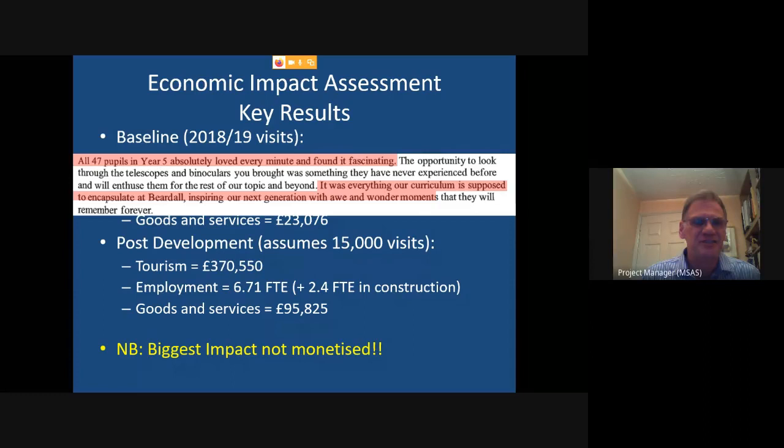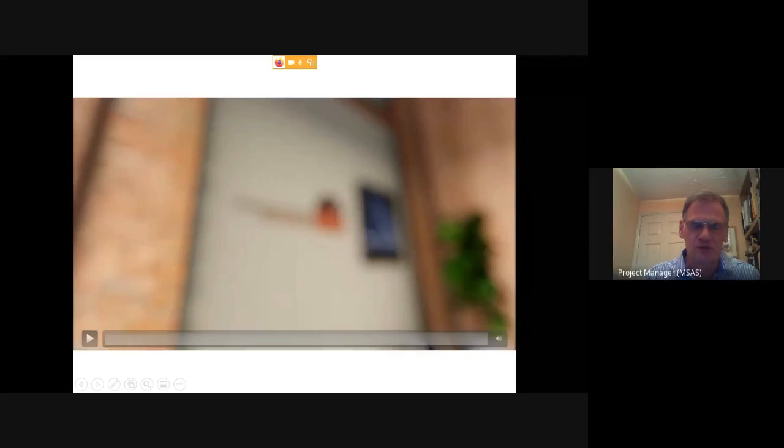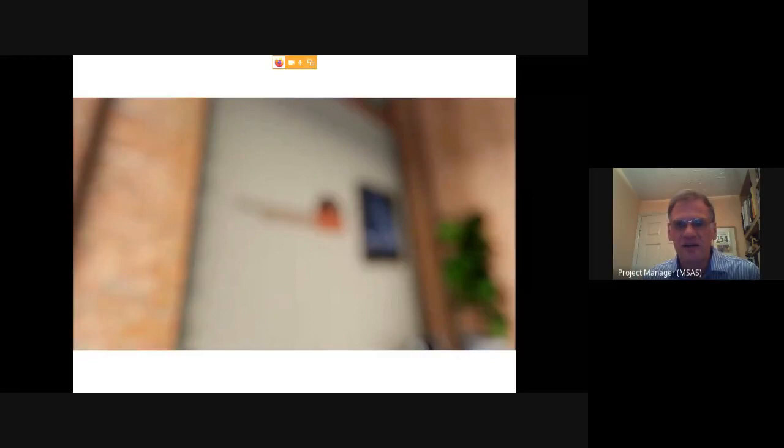We have more modest recognition at the moment — these are examples of letters from schools after visits, saying what a good time they had and how it got the kids really inspired to learn more in the national curriculum. We're going to play a short video now: over the summer we had two architecture students from Nottingham University — fully funded by the university — develop our plans a bit further. As well as the usual CAD outline designs, they produced a two-minute video illustrating what the facility will look like.